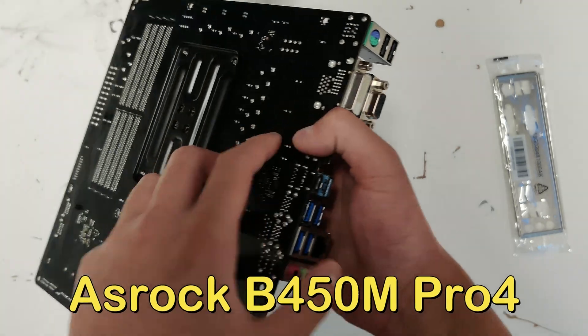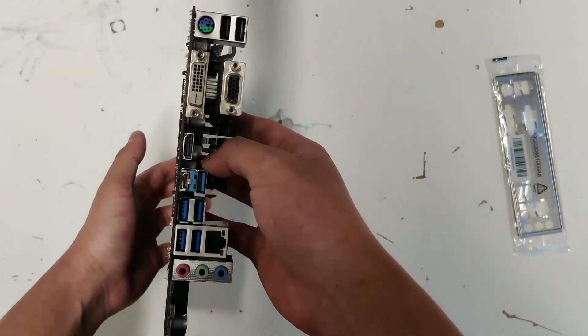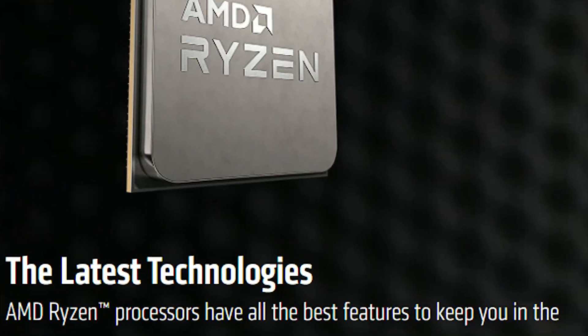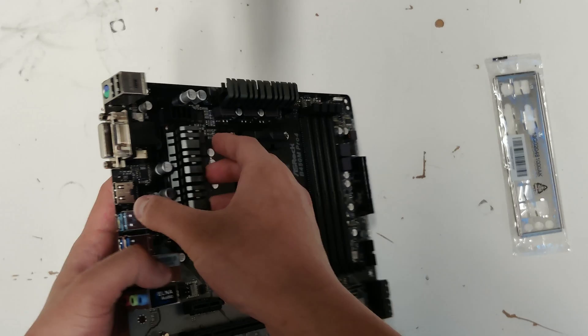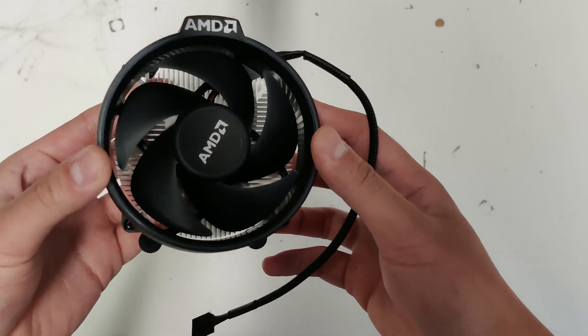To ensure it's not limited by a cheap motherboard VRM design, I grabbed this ASRock B450M Pro 4 for just 40 dollars off Facebook Marketplace. With this motherboard, not only does it support the latest 5000 series CPUs, it can support up to a Ryzen 7 with minimum performance issues.